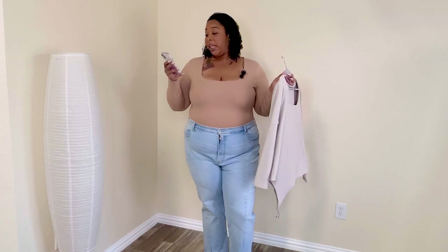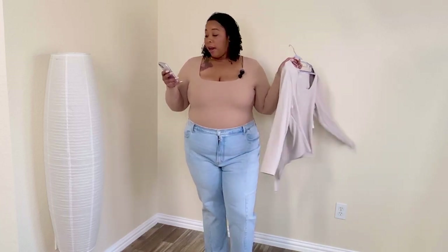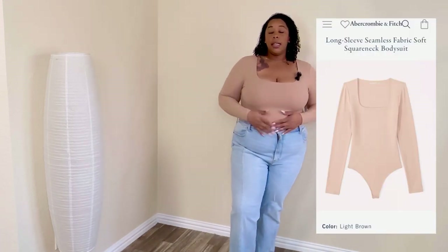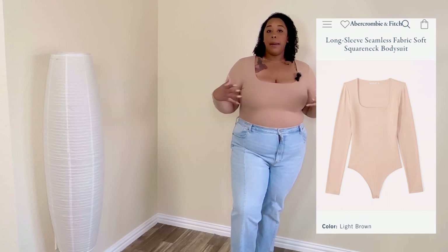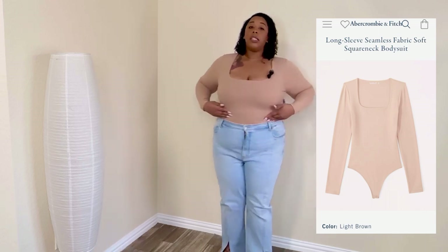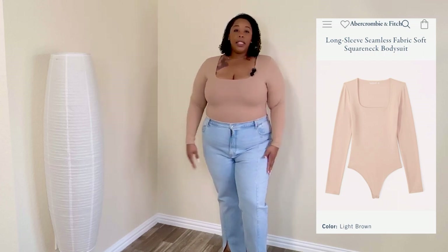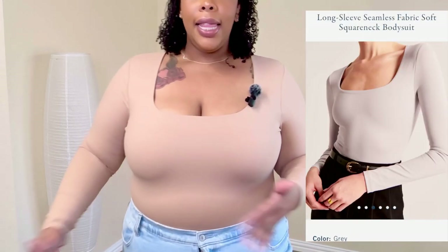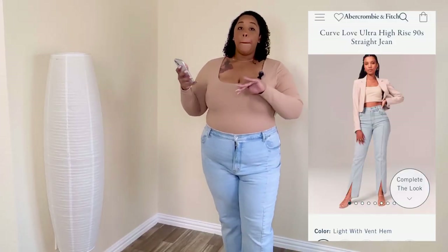Here we have the Long Sleeve Seamless Fabric Soft Square Neck Bodysuit. I have it in light brown and also in gray, and these are so cute. I am loving the seamless look — I love that they seem like you have shapewear on, love how soft and smooth they are. These bodysuits are a win! The square neck is so flattering and this brown color against my skin is everything.